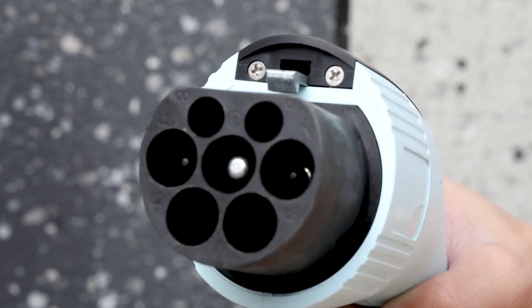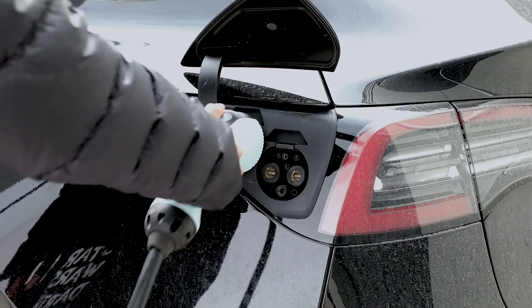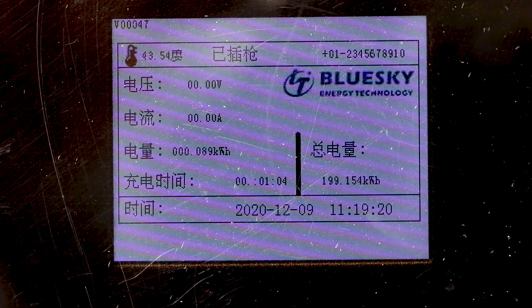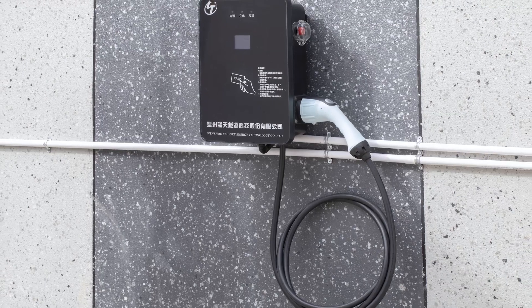The charging method is easy to operate. First, connect the charging connector of the EV charger to the car, and then swipe the RFID card to start charging. Through the screen of the EV charger, we can get the charging voltage, current, and other related data of the car.